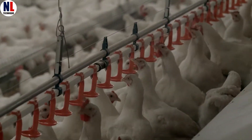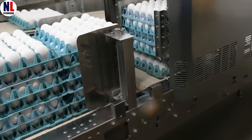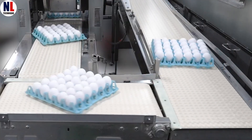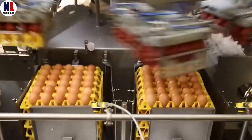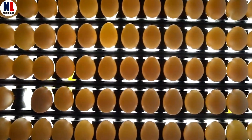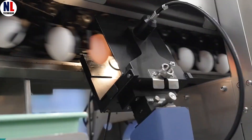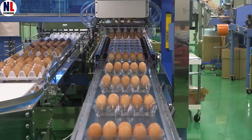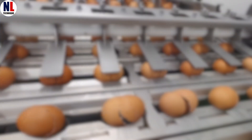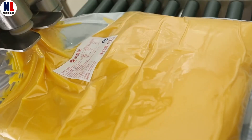Each year, the world consumes over 1.5 trillion eggs. That's right, trillion, with a T. Imagine stacking them — you'd probably reach the moon and have enough left over to make omelets for everyone on Earth. And believe it or not, a single modern egg farm can house over 1 million hens, laying more than 800,000 eggs every single day.